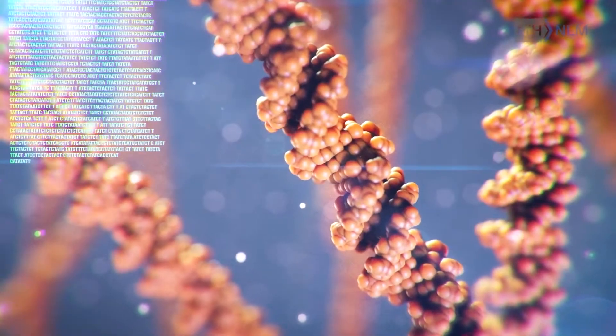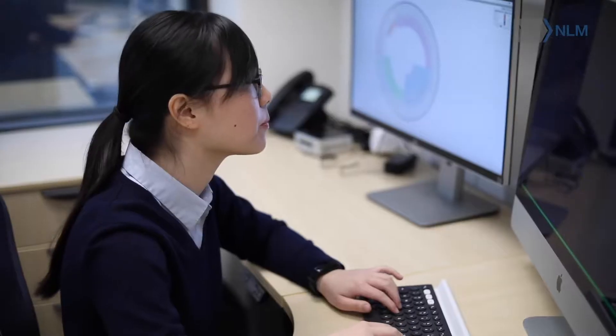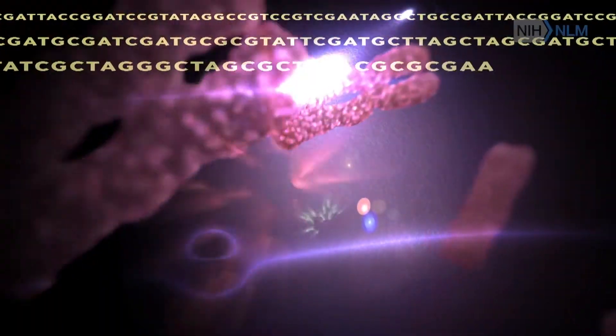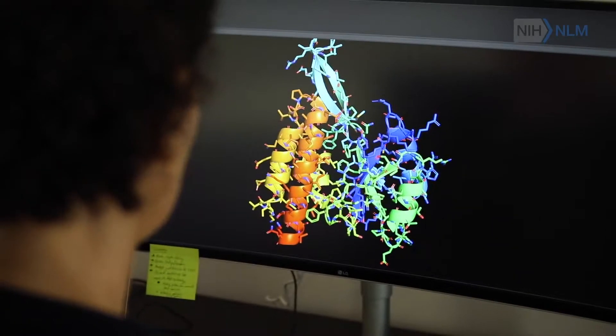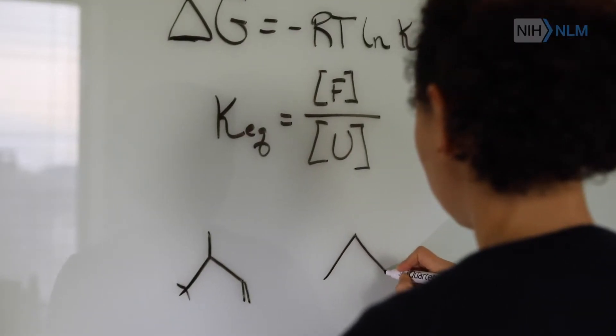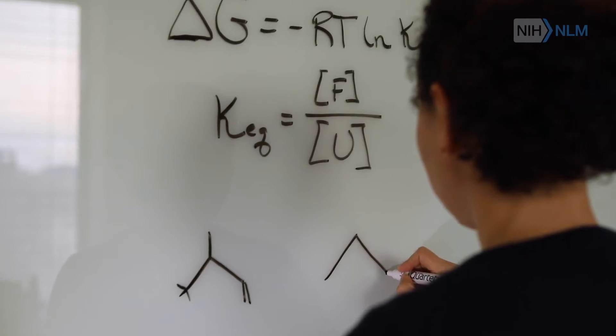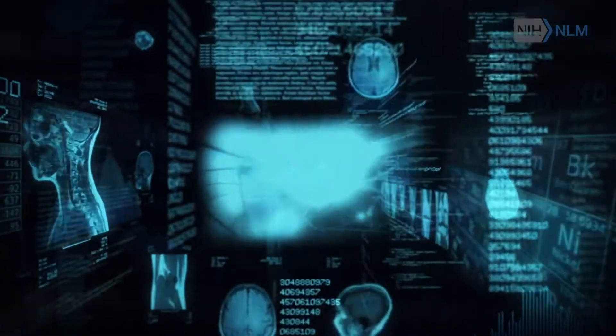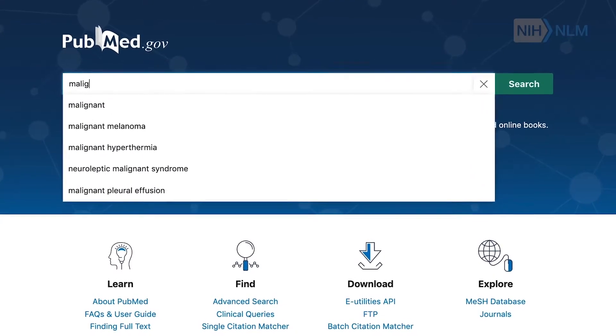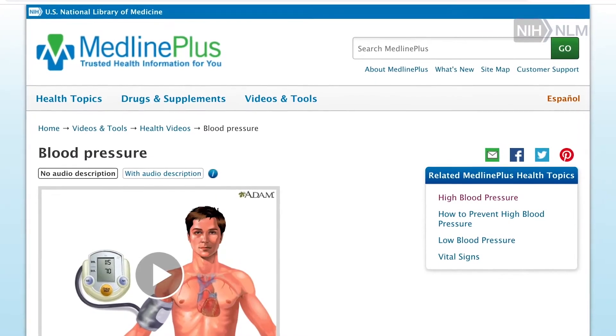We began humbly as a small collection of books in the 1800s and have now grown to massive genomic data banks accessible worldwide every day by millions of people. As one of the 27 institutes and centers at the National Institutes of Health, we have three primary missions. First, we have researchers that develop the tools that translate health data into health information and health action. Second, we serve society by collecting the world's biological and biomedical literature, making it useful to scientists through our PubMed resource and to everyday people through MedlinePlus.